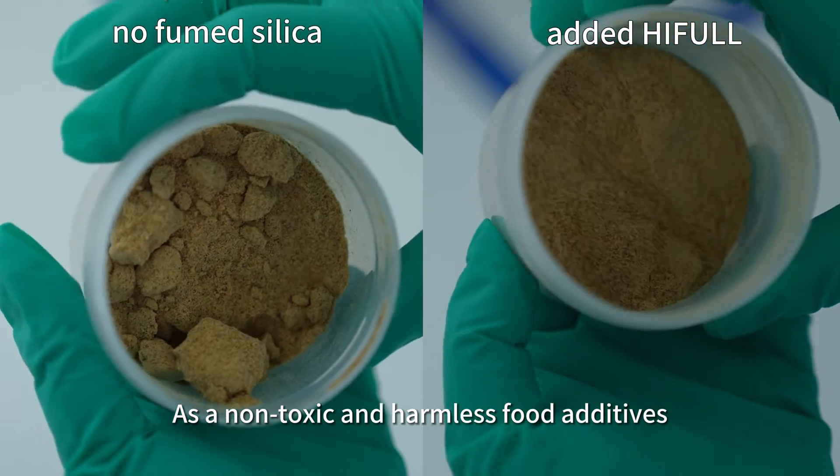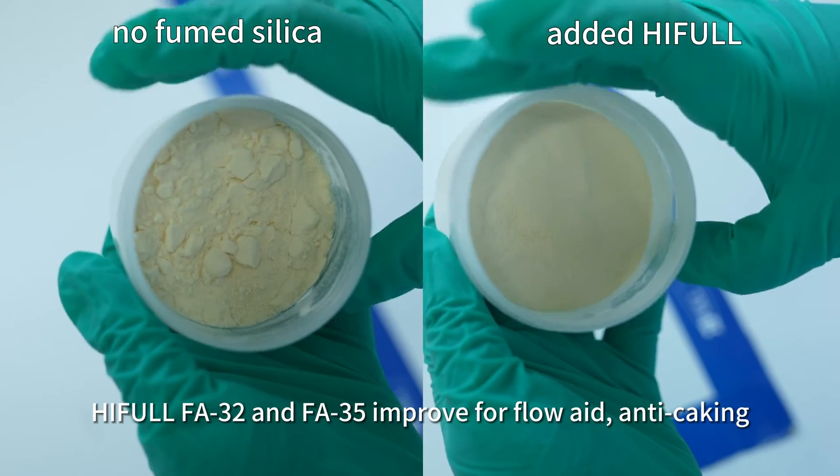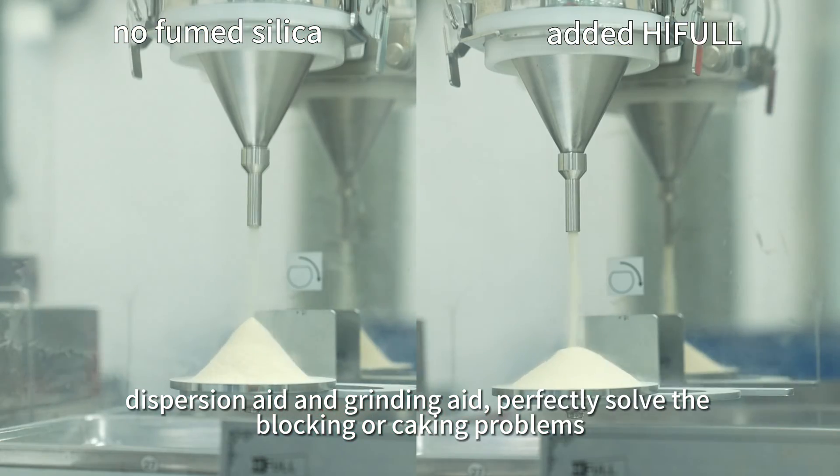As non-toxic and harmless food additives, HIFL FA32 and FA35 improve flow aid and anti-caking, dispersion aid and grinding aid, perfectly solving blocking or caking problems.